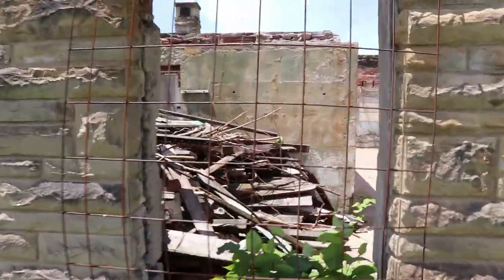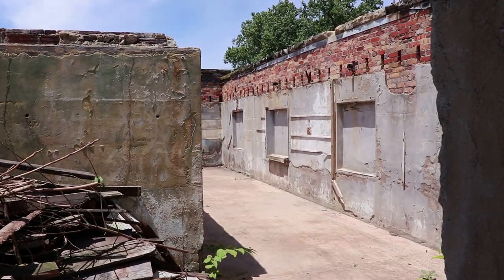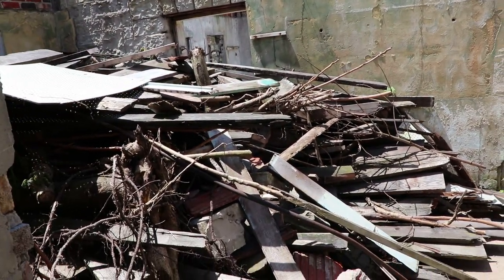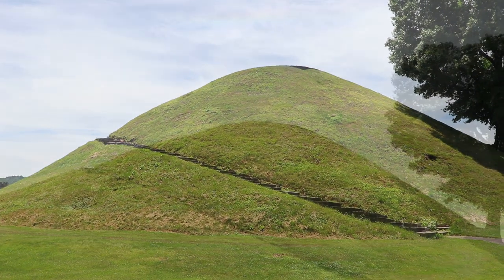Look inside of this one — it appears the roof has collapsed. This may have been built as part of the park when it was first preserved, like the original museum or something. There's probably the roof right there. And we're gonna go climb up the mound now.